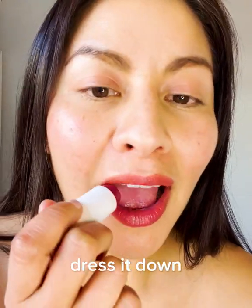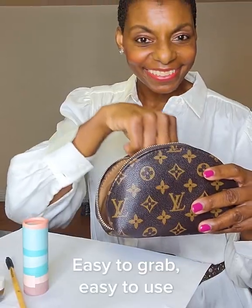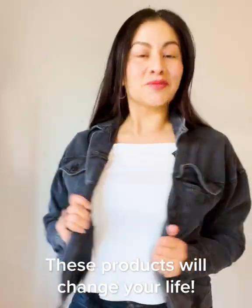You can dress it up, dress it down. It is good for all skin types, skin tones, all shades, all ages. Easy to grab, easy to use. These products will change your life — I just love it so much. Color the world amazing.